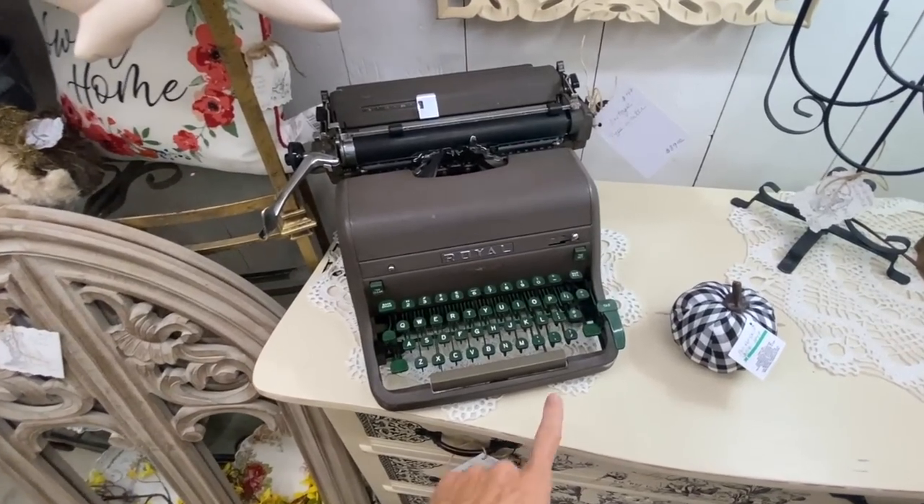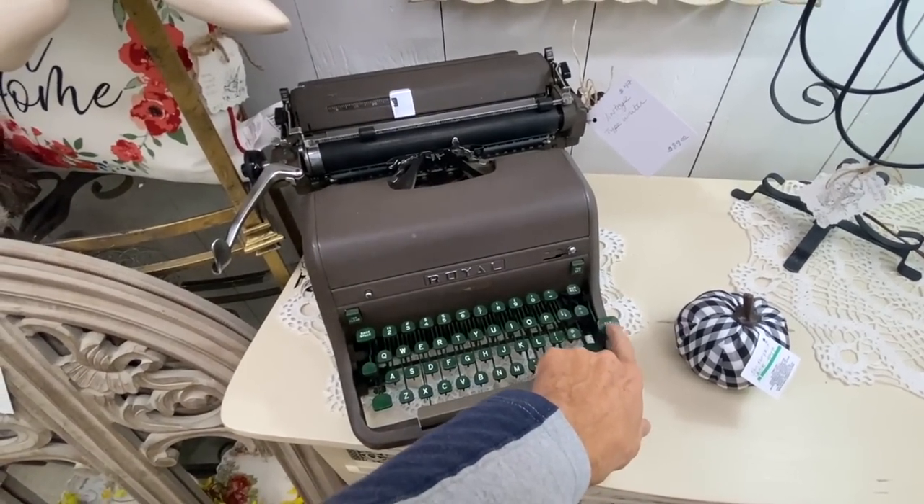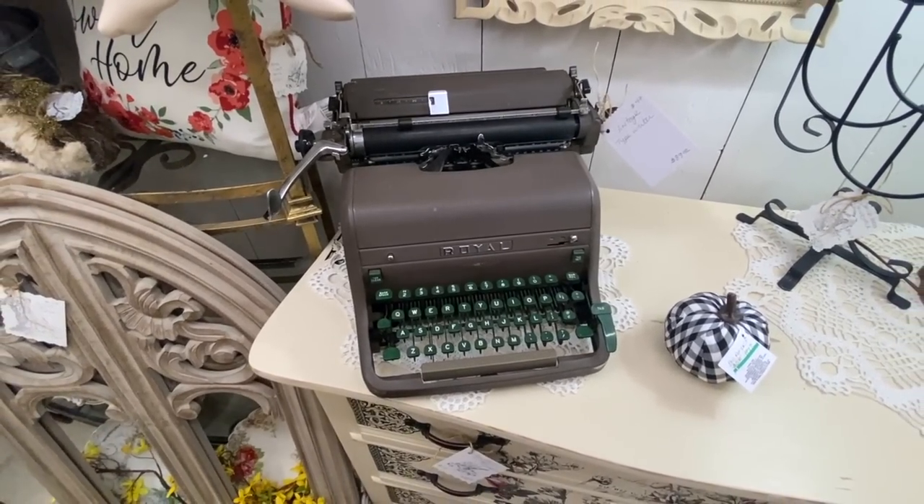Royal typewriter here has the green keys and this extra little attachment for the shift key, priced at $89.